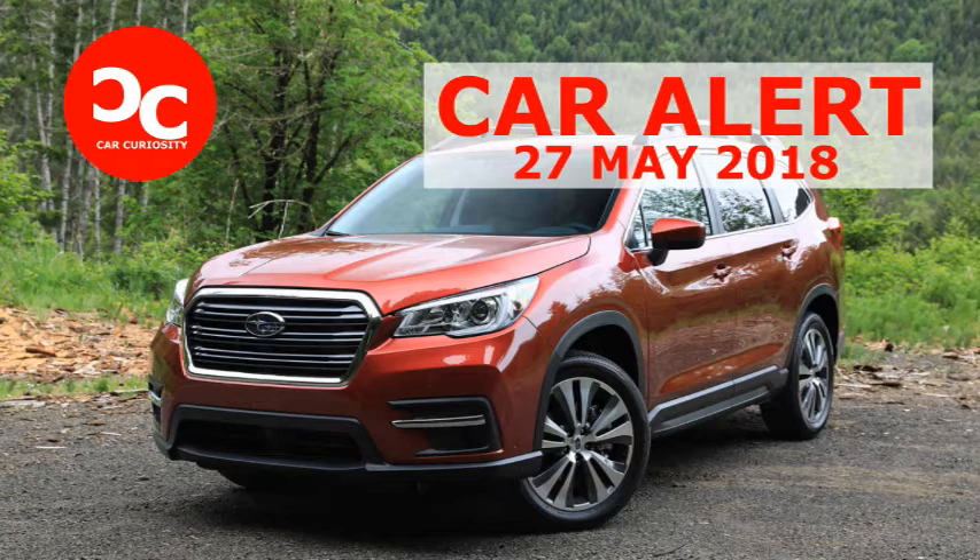Subaru says the Ascent out-accelerates the Explorer, Highlander, and Pathfinder from 0 to 60 mph, and the low center of gravity of the engine only helps the engineers strike a nice balance between tuning the suspension for responsive handling and comfortable ride. Although the Ascent is the biggest vehicle Subaru has ever made, it never felt cumbersome from behind the wheel, even when pulling a 4,200-pound Airstream trailer. There was also a brief chance to try the Ascent off-road on a course carved into a rock quarry, with all-wheel drive and 8.7 inches of ground clearance.